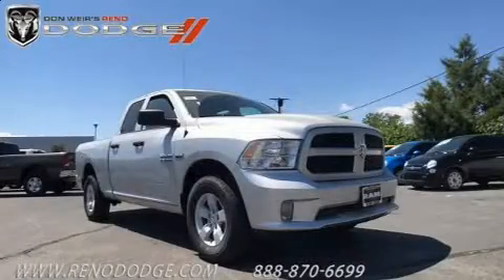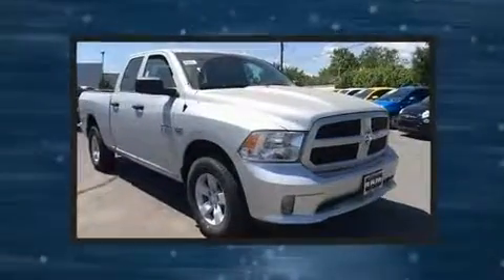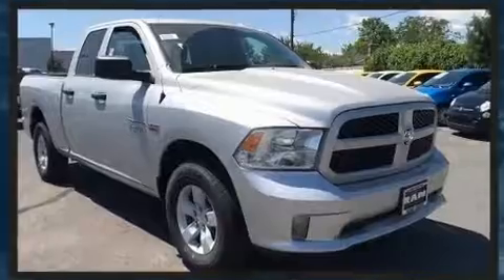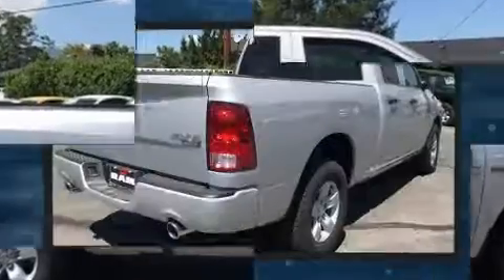Discerning drivers will appreciate the 2017 Ram 1500. This four-door, six-passenger truck leads among competitors in its segment. It features four-wheel drive capabilities, a durable automatic transmission, and a powerful eight-cylinder engine.